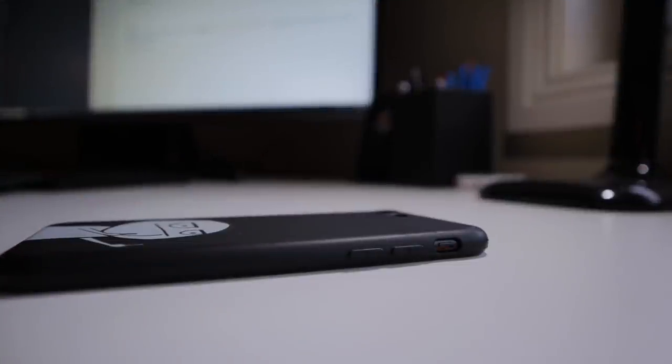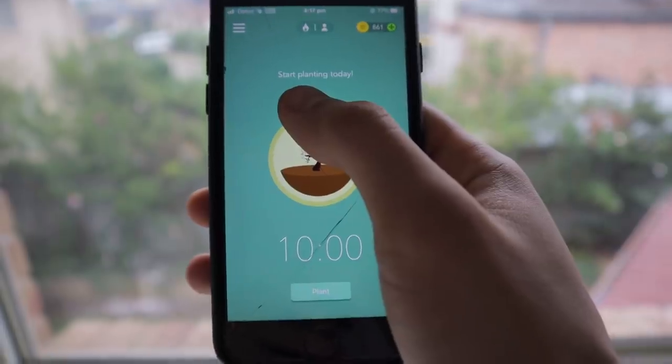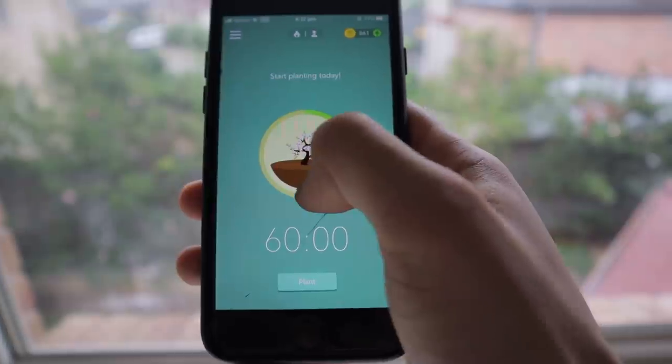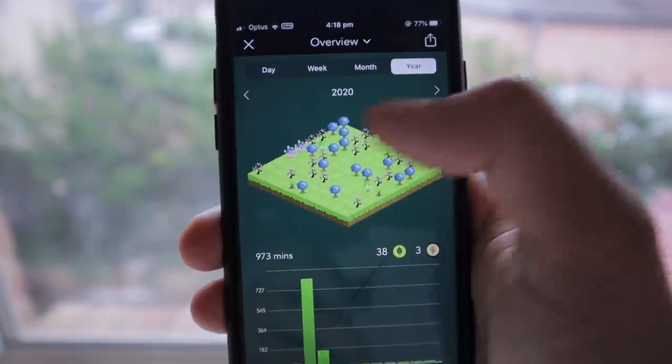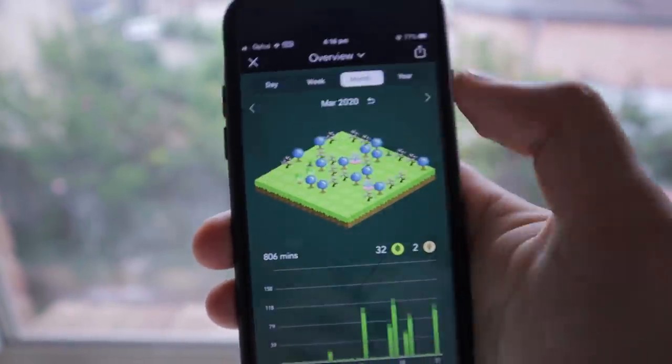You also want to minimize your temptation to use your phone. For most of us, our smartphones are an extension of ourselves and it's very tempting to pick it up, check notifications, and reply to messages. I find that putting it on do not disturb or face down so you don't see notifications really helps. If that still doesn't work, try using a time management app. I've been using Forest — you set a timer for 25 or 50 minutes, and if you use your phone during that time you'll kill the tree you're growing, which forces you to stay focused.